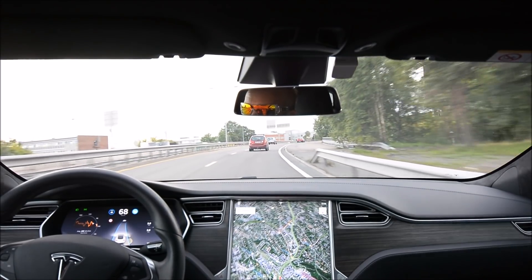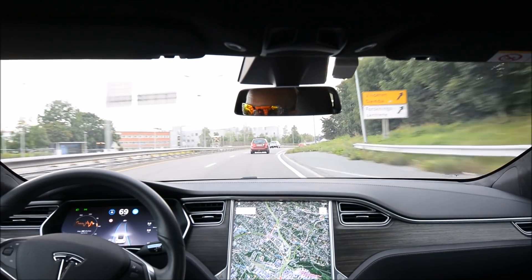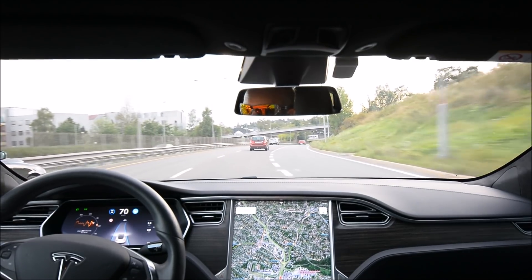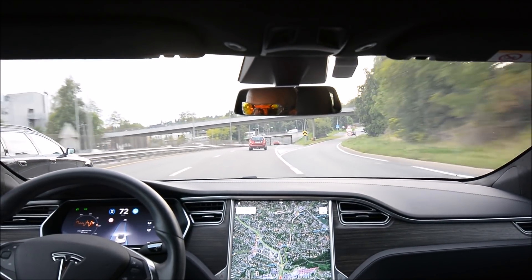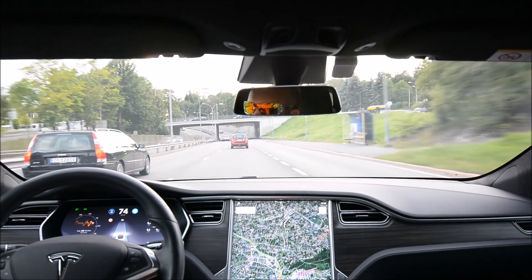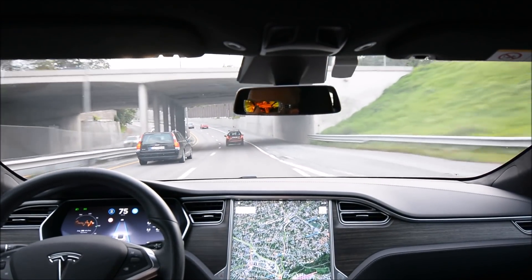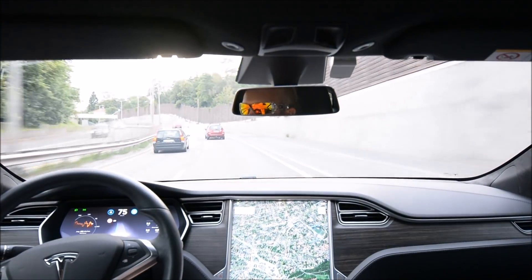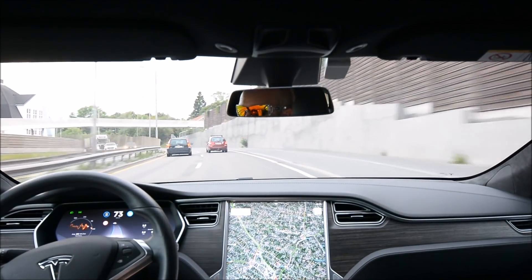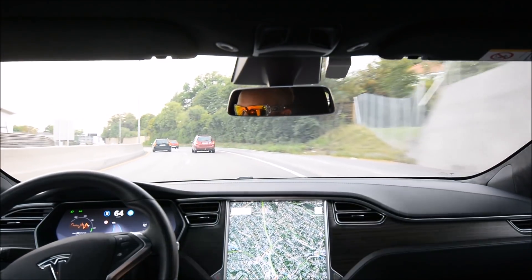Usually in this stretch I have troubles. You have to watch the energy meter because it has false positives for other cars on the fence, or cars coming against us. Previously in earlier firmwares the car drifted outwards in bends on this road, but I don't think it does that anymore.